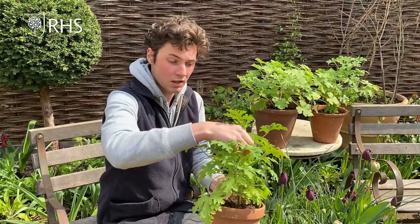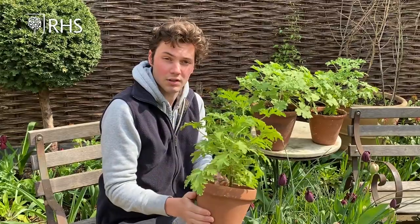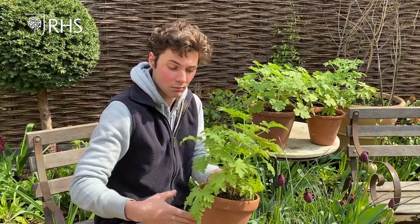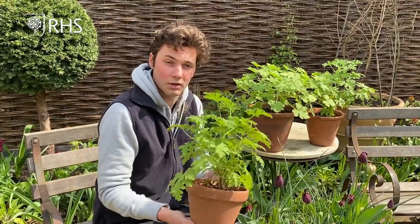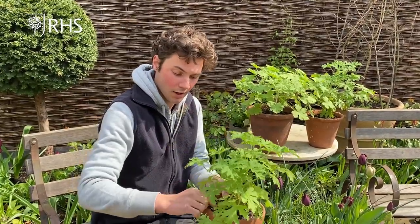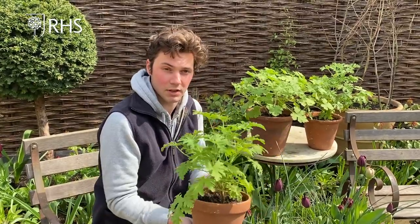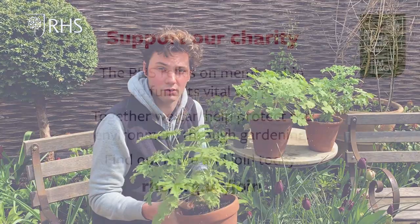Come the autumn, before the first frost, pelargoniums can all just go back on the windowsill. Keep cutting the tips off and that will make them bush out. You can use them from one year to the next almost like perennials — they all go inside the house to be enjoyed year after year. The key thing is to keep them quite well watered during the winter. These have been guzzling water all winter long — about a mug every two weeks will keep them really happy, with just a dash of seaweed feed. I know I've mentioned seaweed feed in every clip, but it really is the best thing to feed all your plants with.